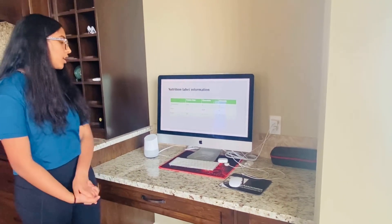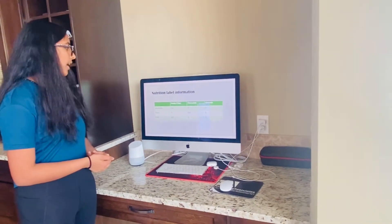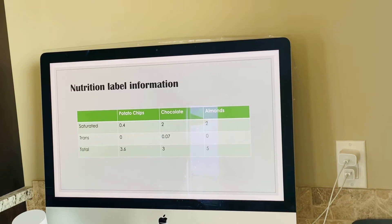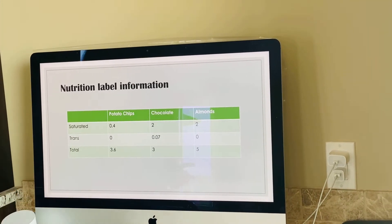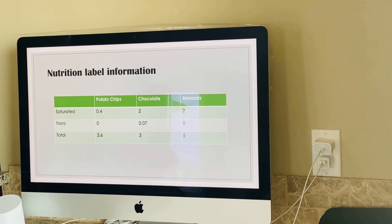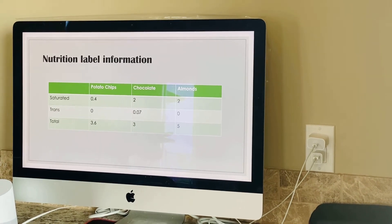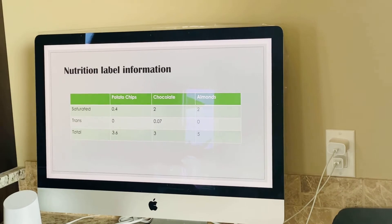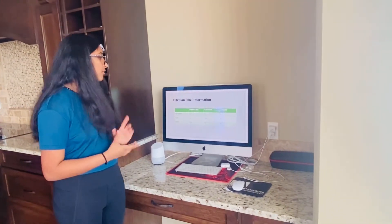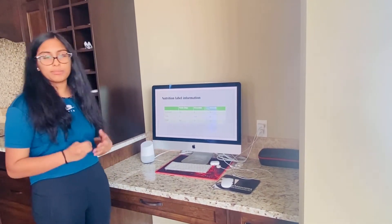Looking at the nutrition label information for the three foods: Potato chips had 0.4 grams of saturated fat, 0 grams trans fat, and 3.6 grams total — meaning 3.2 grams of unsaturated. So not much unhealthy fat, though there are a lot of carbohydrates. Chocolate has 2 grams of saturated fat and 0.07 grams of trans fat, with 0.3 grams unsaturated and a total of 3 grams — a lot of unhealthy fats. Almonds have 2 grams of saturated fat, 0 trans fat, and 5 grams total, meaning 3 grams of unsaturated. So you'd want to limit almonds, but not necessarily avoid them.